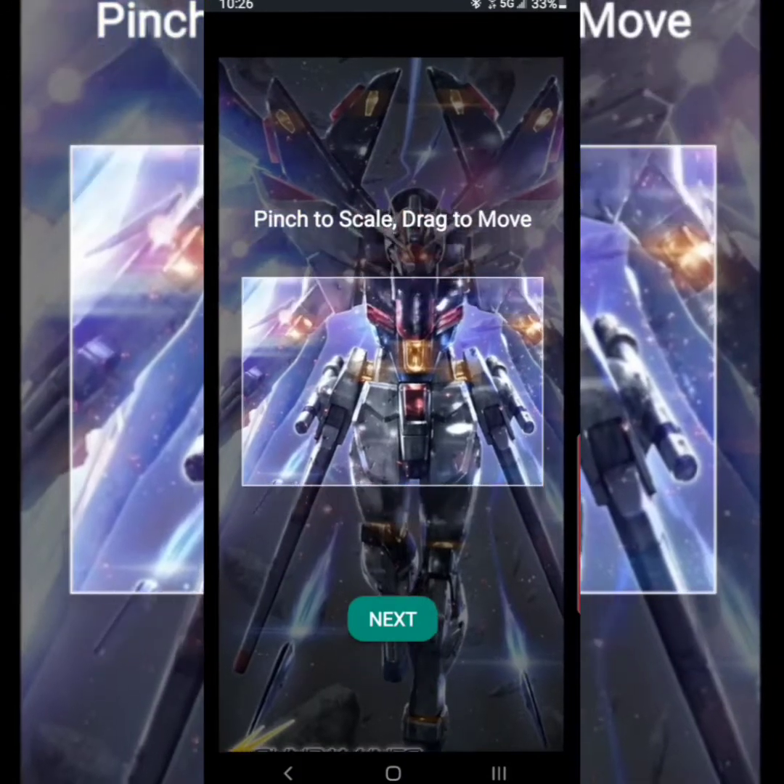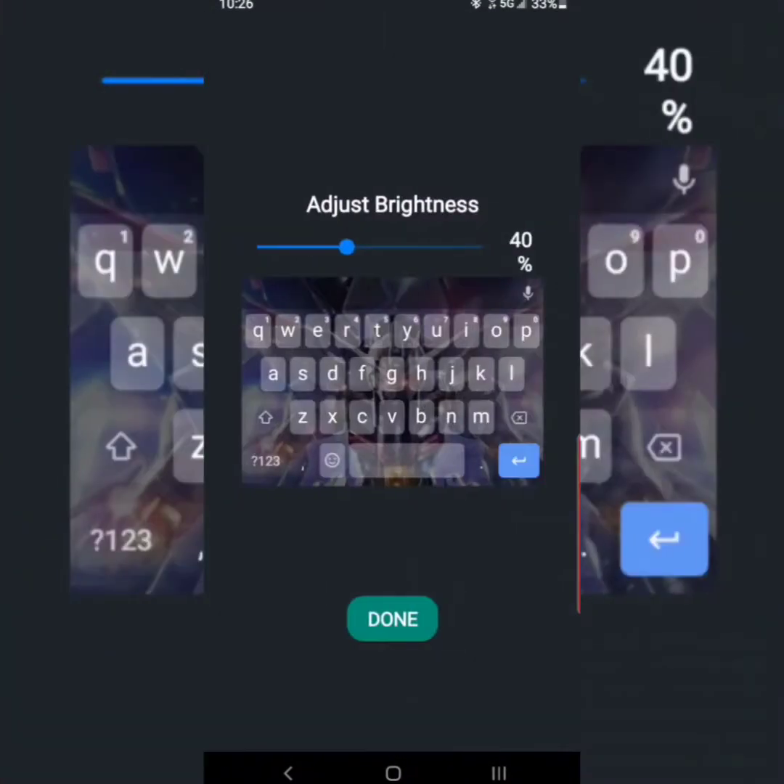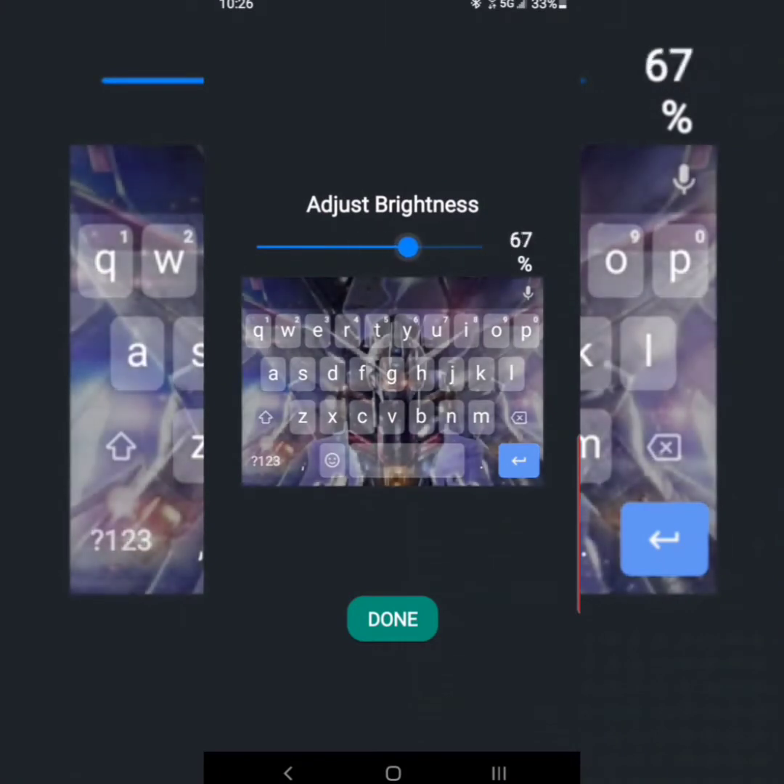To continue the trend of cool apps to customize your Android phone — or should I say the 'pixelization' — Gboard, also known as Google Keyboard, is a great app.